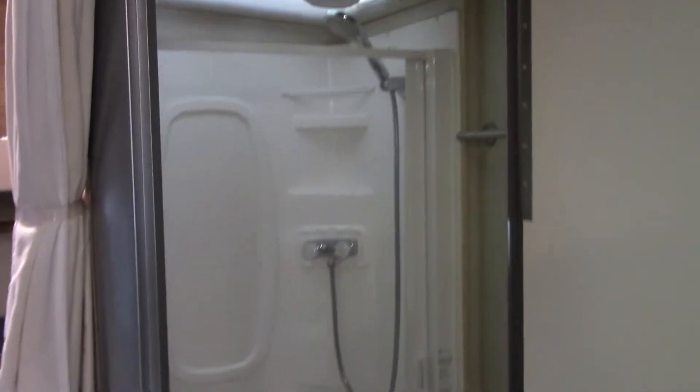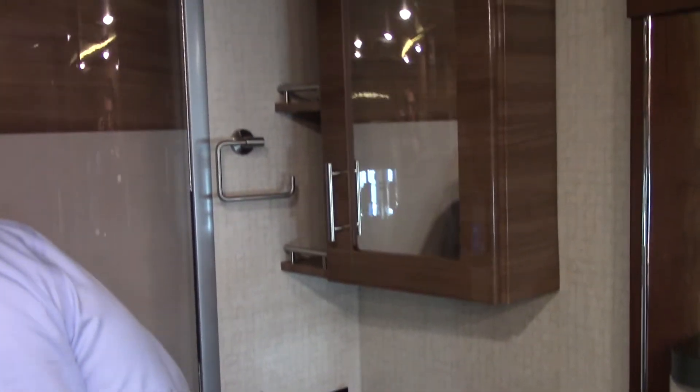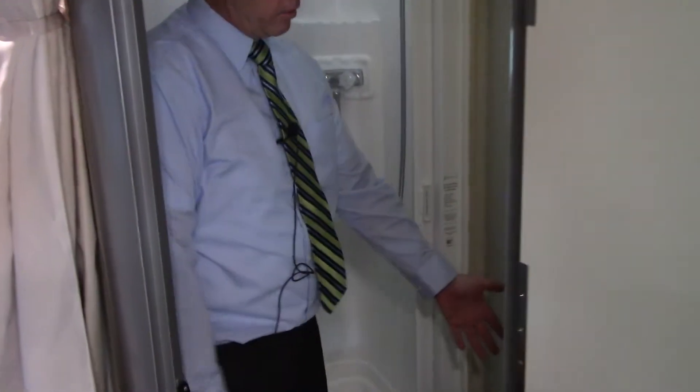Full size shower and bath with plenty of headroom. Even here on the toilet, you even have a bidet.